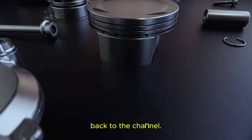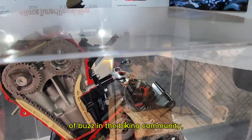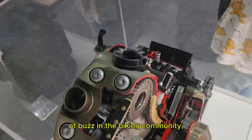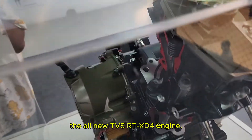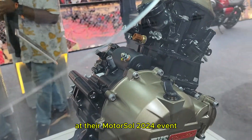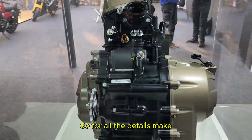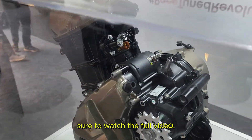Hello everyone and welcome back to the channel. Today I will discuss something that is creating a lot of buzz in the biking community — the all new TVS RTX D4 engine. TVS has revealed this bike at their Motosol 2024 event and there's so much to unpack, so stay tuned for all the details.